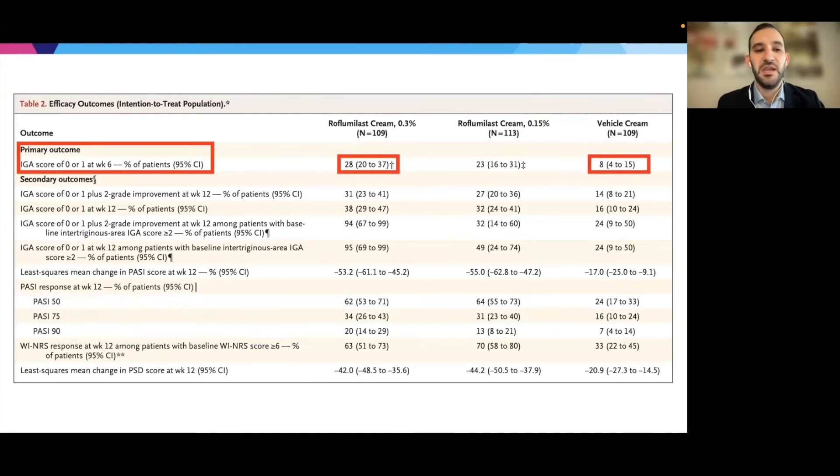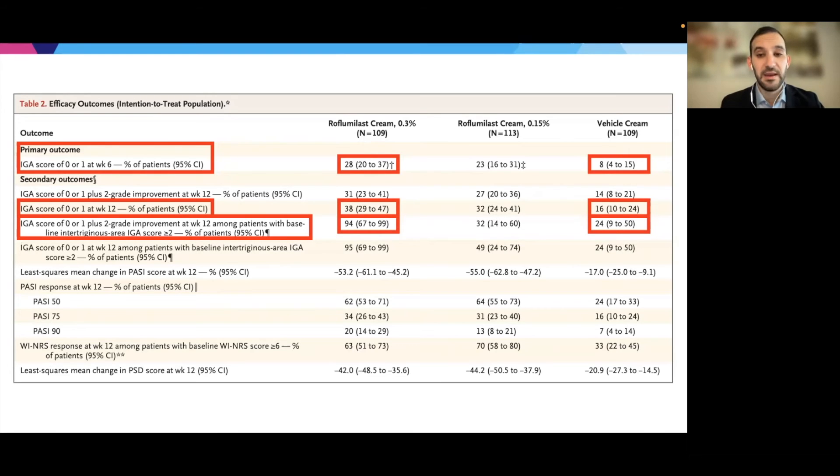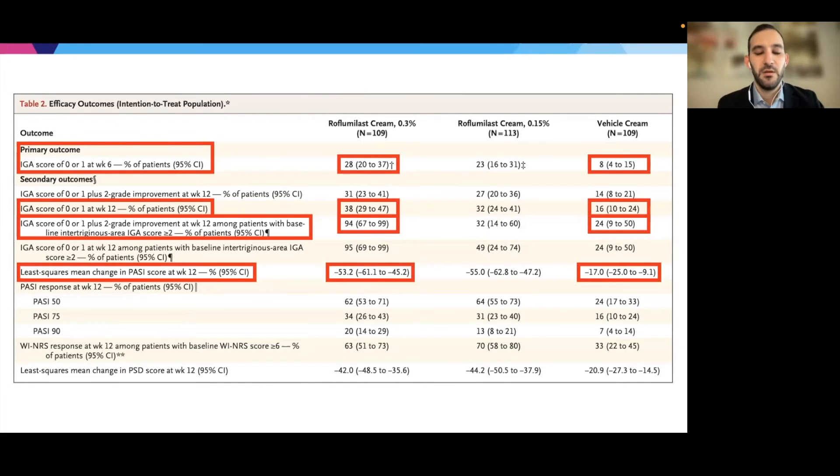Looking at the outcomes, at the primary endpoint the roflumilast group saw 28% achieve an IGA of 0 or 1 after six weeks, compared to only 8% in the vehicle control. With continued treatment at week 12, those numbers improved to 38% versus 16%. Perhaps more dramatic — though with the caveat that these are small numbers, given only 15–16% had intertriginous involvement — among those patients with intertriginous involvement, 94% were clear or almost clear at week 12, versus only about one quarter in the vehicle control. The change in PASI score at week 12 showed 50-plus percent improvement in the roflumilast group versus 17% in the vehicle control. There were also significantly better responses in patient-reported outcomes, including NRS itch score improvement and change in the psoriasis symptom diary.